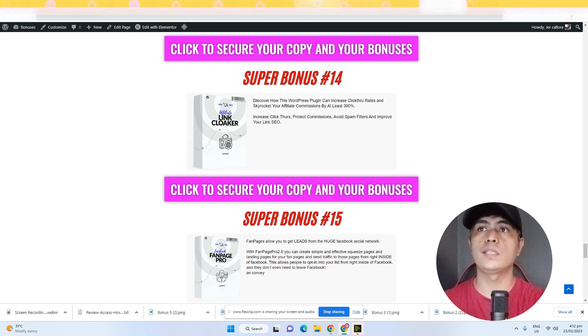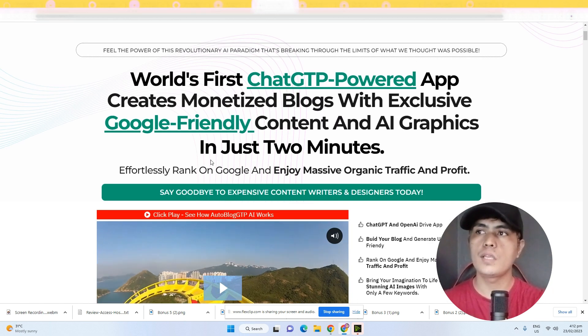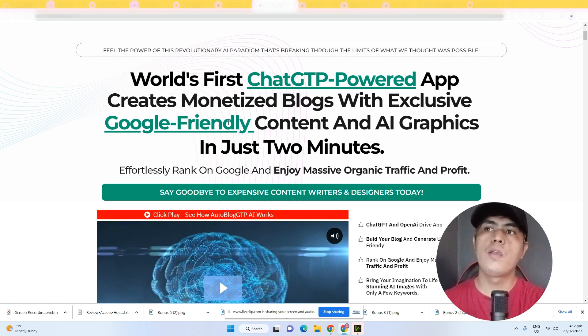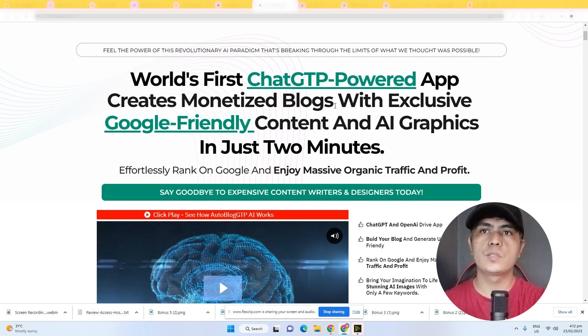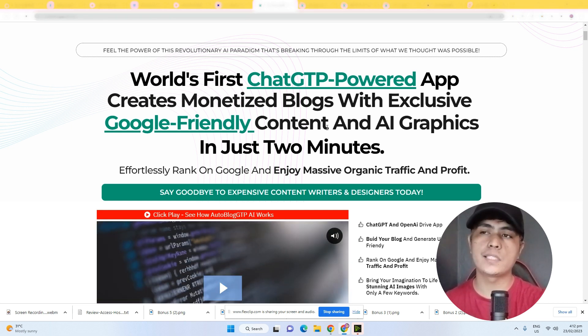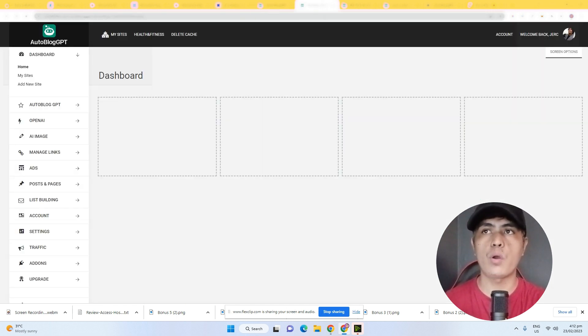When you click any of the buttons on my bonus page, it will take you to the sales page. The headline says: 'The world's first ChatGPT-powered app creates monetized blogs with exclusive Google-friendly content and AI graphics in just two minutes.' Let me now walk you through inside the app.